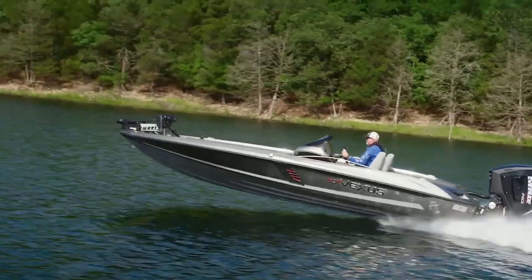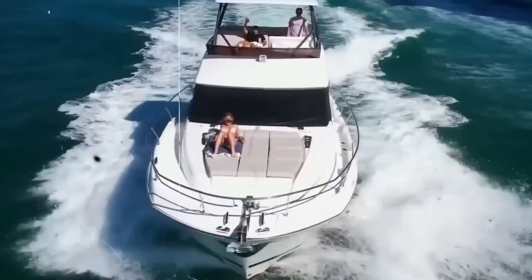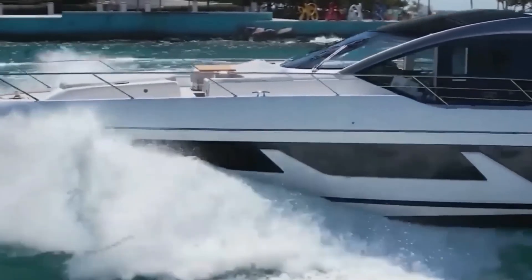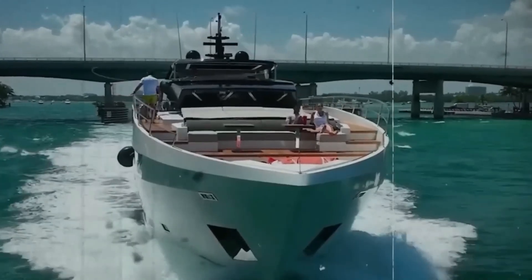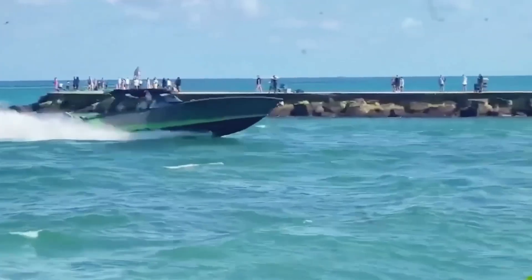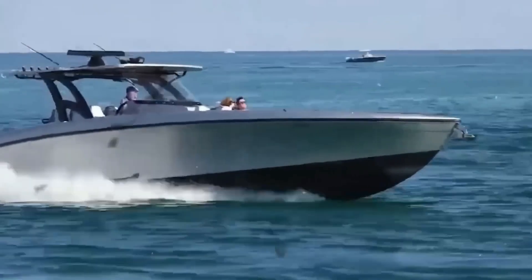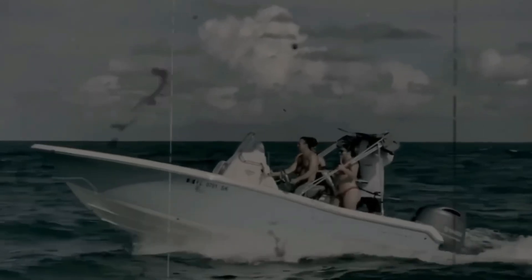Once you push past that hump, dynamic lift kicks in. Water flowing under the hull generates upward pressure, reducing wetted surface area. The boat lifts, friction drops, and suddenly you're gliding — that's planing. Every boat has a planing threshold, typically between 12 and 18 knots for smaller hulls. The faster you reach it, the more efficient your ride. The slower, the more fuel you burn fighting drag. It's not about power — it's about understanding the invisible hand of lift working beneath you.